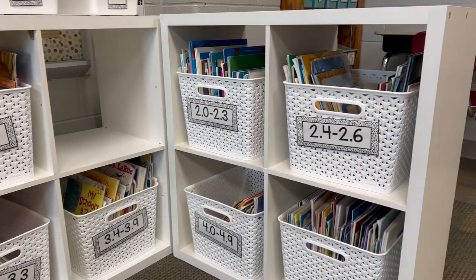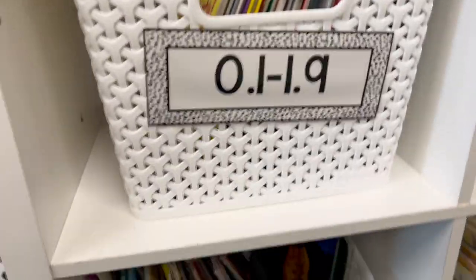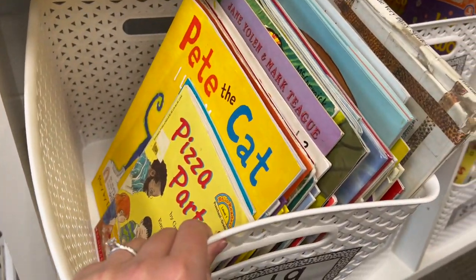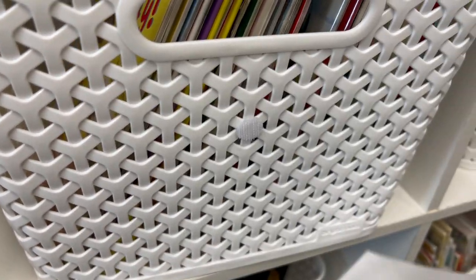My baskets here are all white. I do have a missing one — I need to get one more — but they are from Target and I absolutely love them. The kids can get them off the shelves by themselves, even with all the books inside of them. They hold a lot of books.